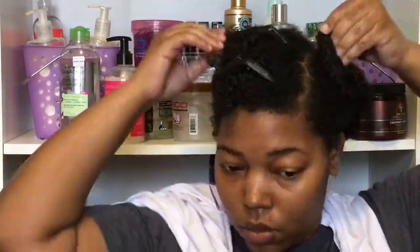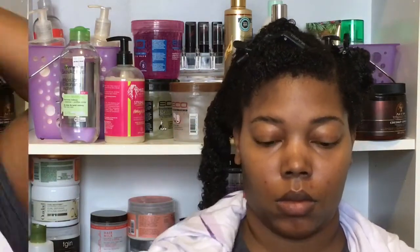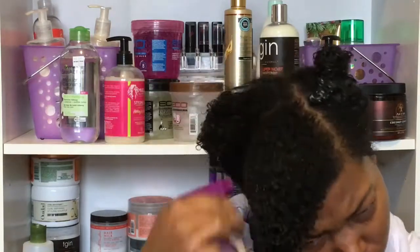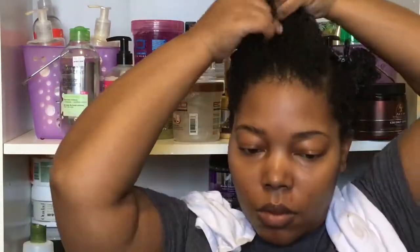All three sections are done, and now we're going to add our styler. My styler of choice is the Kinky Curly Curling Custard. To apply this, I re-wet the section of hair — make sure your hair is completely wet when you apply this — and then I separate that section into two parts. I don't add as much styler as I add leave-in conditioner.